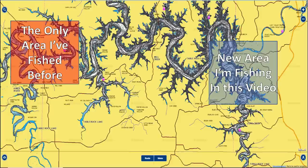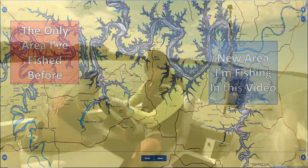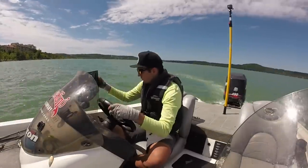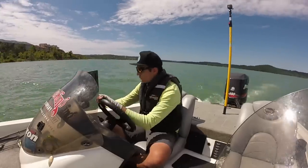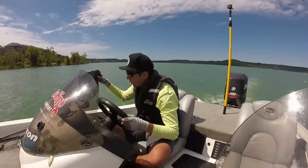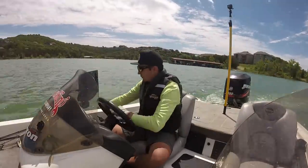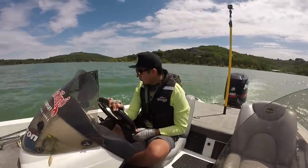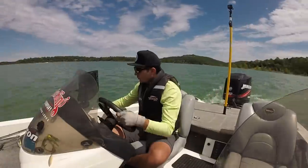The only section of Table Rock I'd ever fished before this trip was the far west end of the lake in a small three-mile section. These areas are very different in terms of water clarity and the primary species of bass, so I couldn't use a lot of past experience. Whenever I'm going to a new lake to look for bass offshore, I always spend at least two-thirds of my day behind my steering wheel looking at my fish finder and electronics.